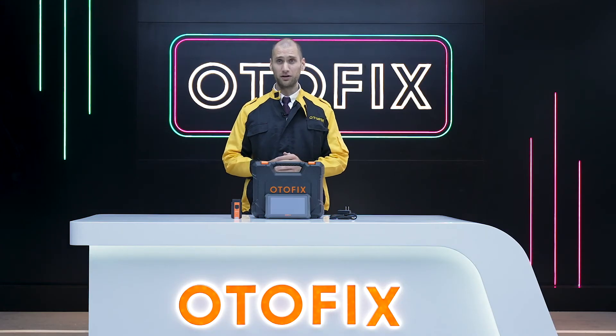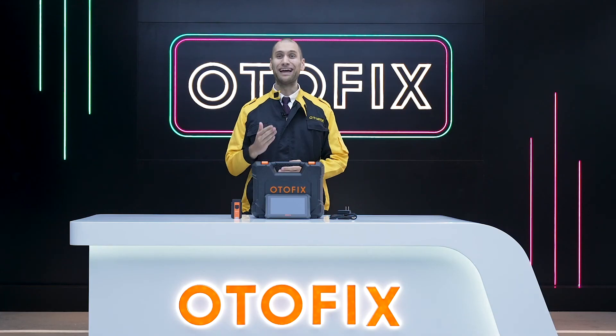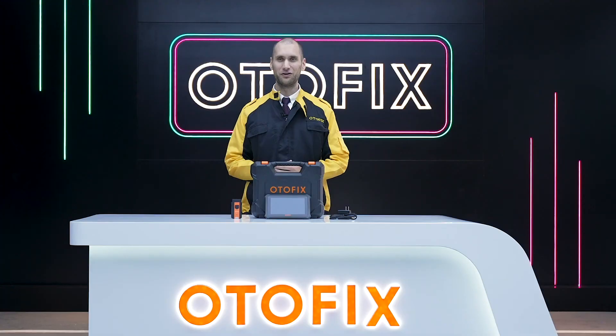And only the D1 can perform advanced module servicing such as coding, IMO, and adaptations. I'm Mike and I hope you're as excited about the new Otofix line as I am. If you have any other questions about the D1 or D1 Lite, check out our other videos that go deeper into the features and functions of each tablet. Thank you for watching.